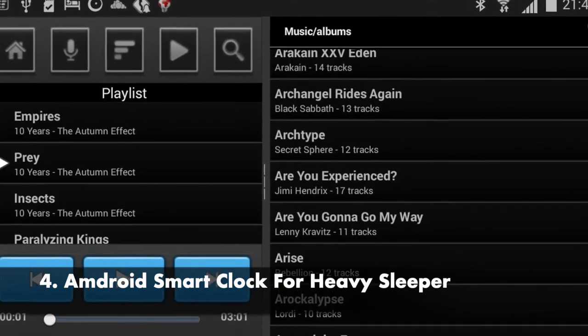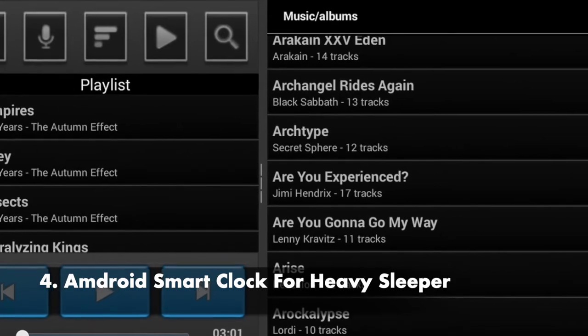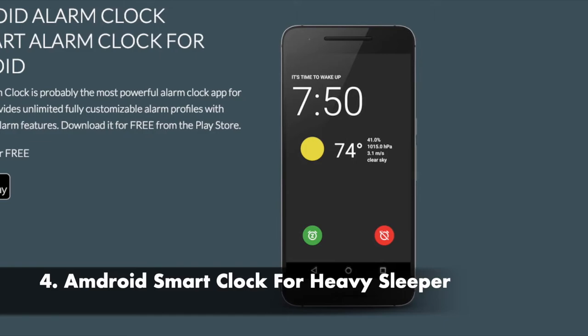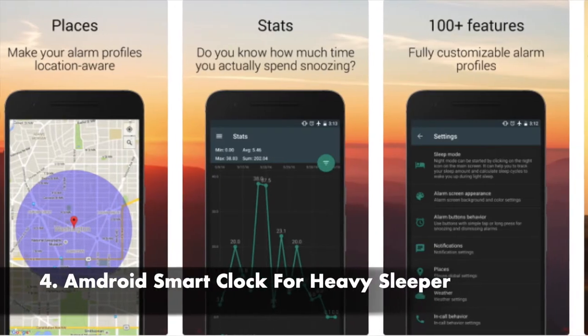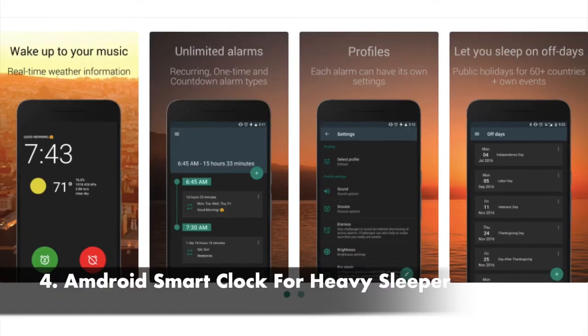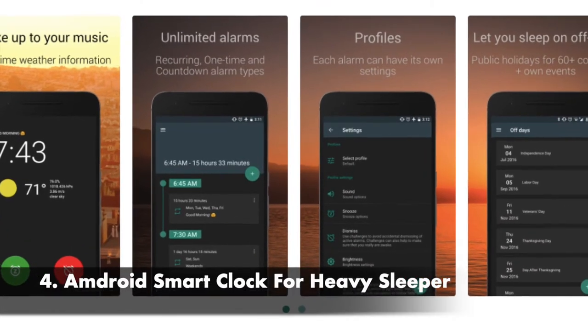Sleep as Android is considered one of the best alarm clocks for Android smartphones. It lets you customize your alarm profile and contains a smart alarm feature. You do not need to pay for the app — it is free to download from the Google Play Store.